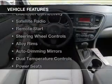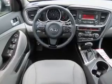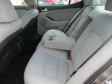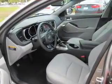The features include electric trunk, push button start, Bluetooth connectivity, satellite radio, remote start, steering wheel controls, alloy rims, auto dimming mirrors, dual temperature controls, and power seats.